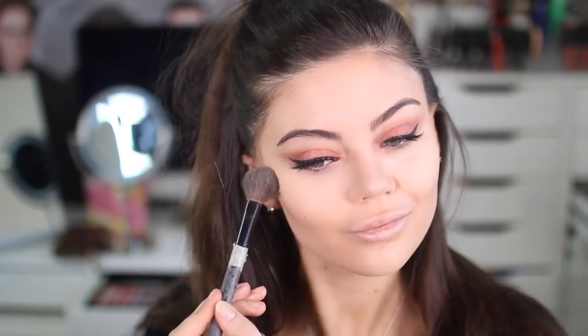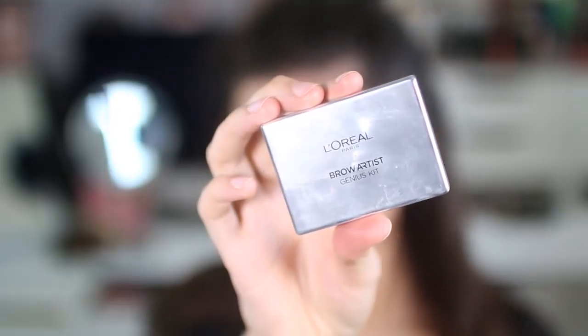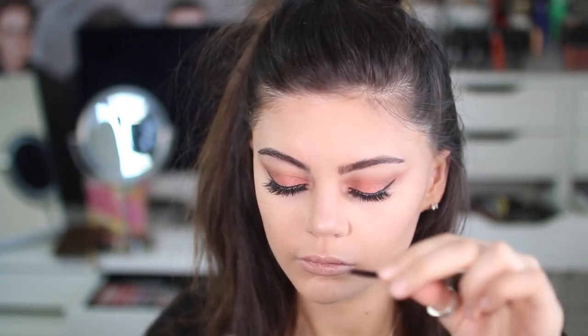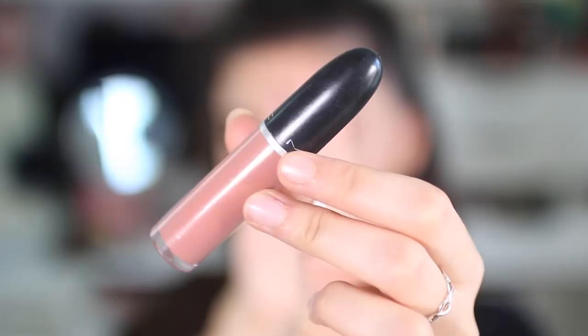To highlight I'm using MAC Soft and Gentle, which I never use, but this gave a really slightly warm pinky look which matched so well. Then of course I've got to add some bronze — Ariana always looks so bronzy and healthy, even if she's not too tanned. For my brows I'm using my L'Oreal Brow Genius Kit, just using the wax which is a brown colour and then shaping my brows.